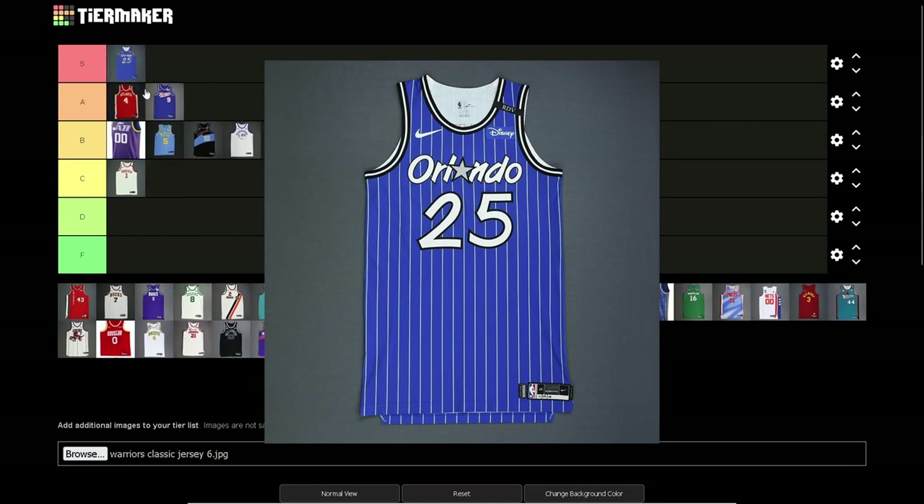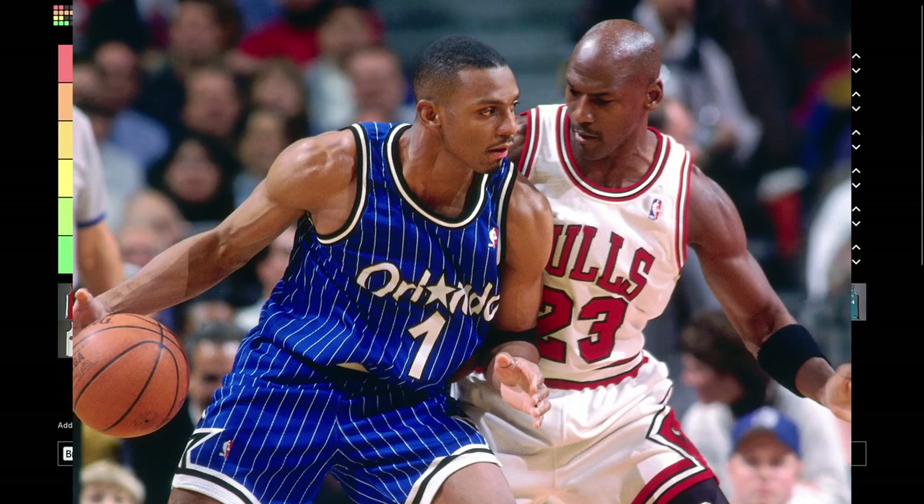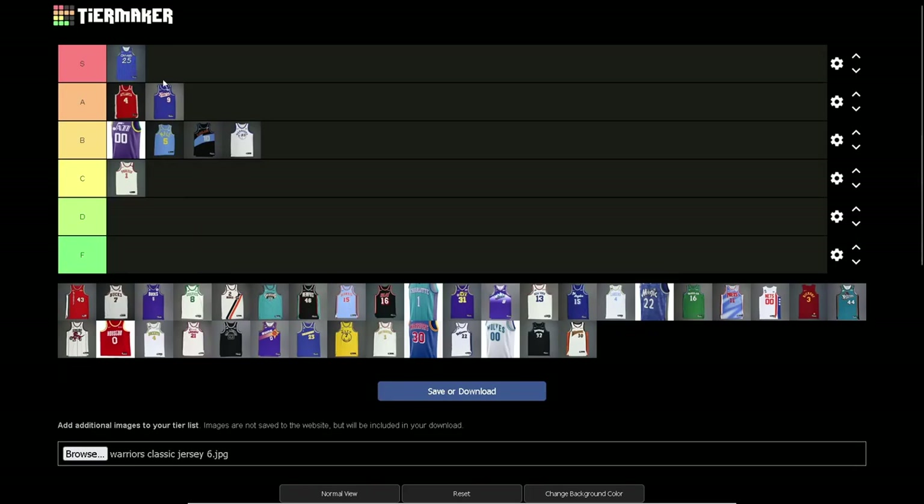I just love the pinstripes, the font — it's amazing. The use of the star for the A — this is such a classic jersey. The Shaq era Magic jerseys, oh my gosh. You could even put the black one over this if you wanted to, but this is such a great jersey. I love this. Glad I have this one.